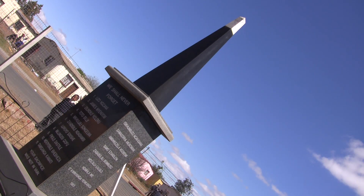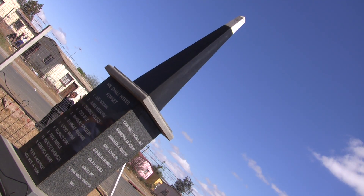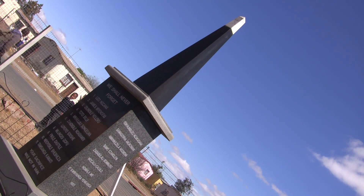Mlungisi Massacre Memorial site, in honour of 11 comrades killed in 1985 at the Nunzokazi Methodist Church.